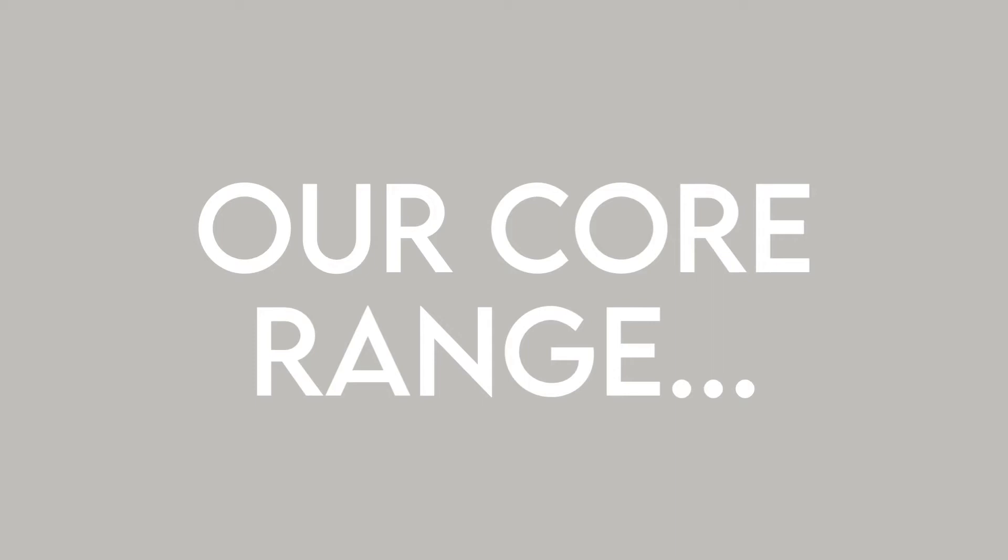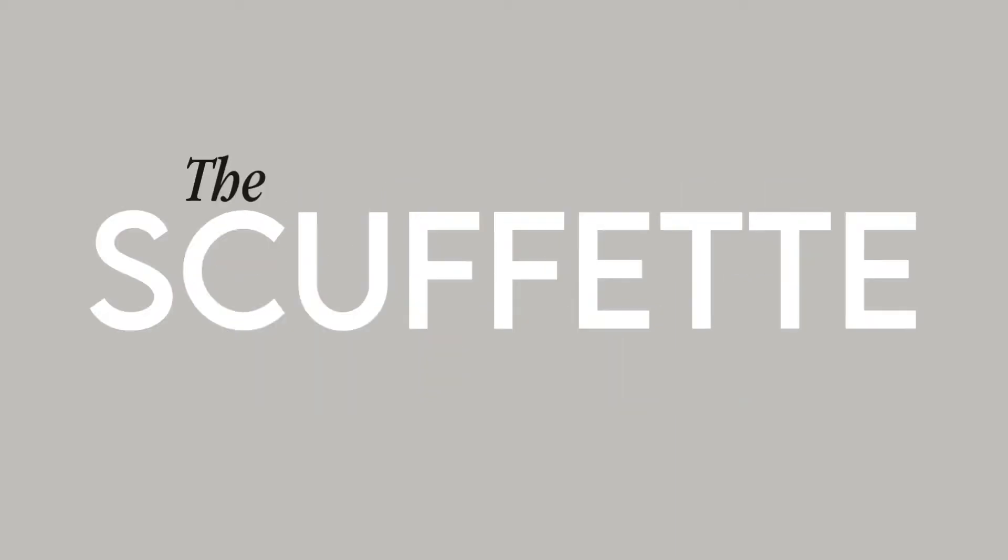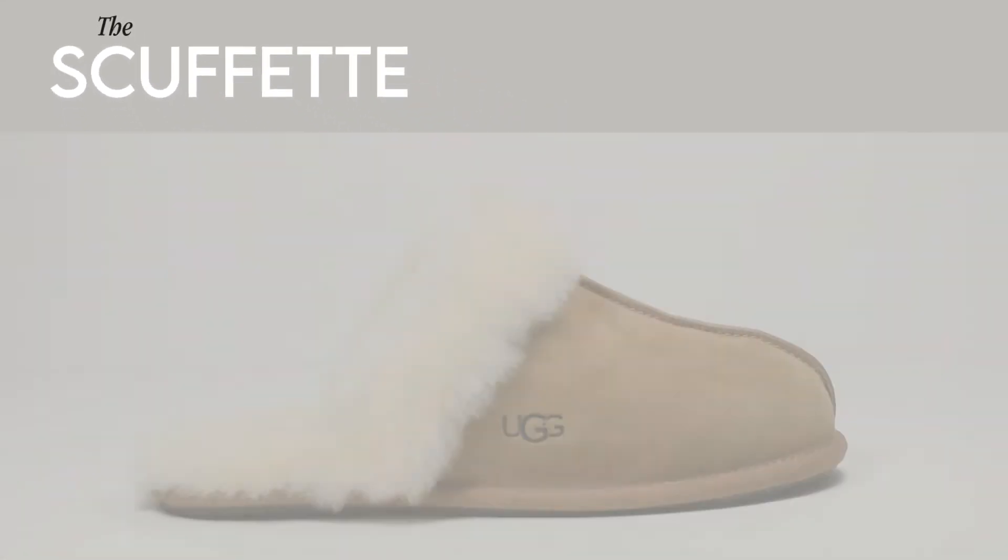At the Slipper Shop, our core range encompasses the most popular Ugg styles, and at the very top of that list for women is the Scuffette. The Scuffette mule showcases all of Ugg's heritage.